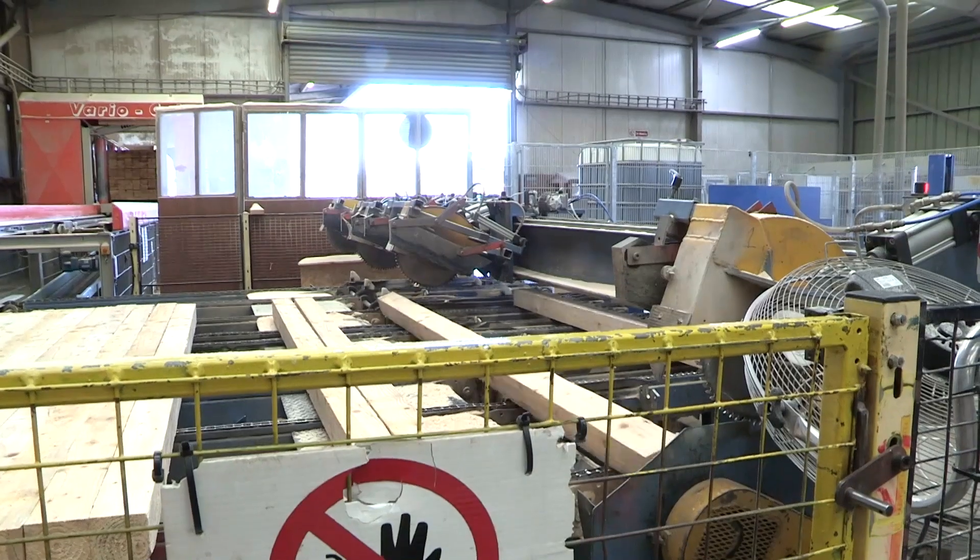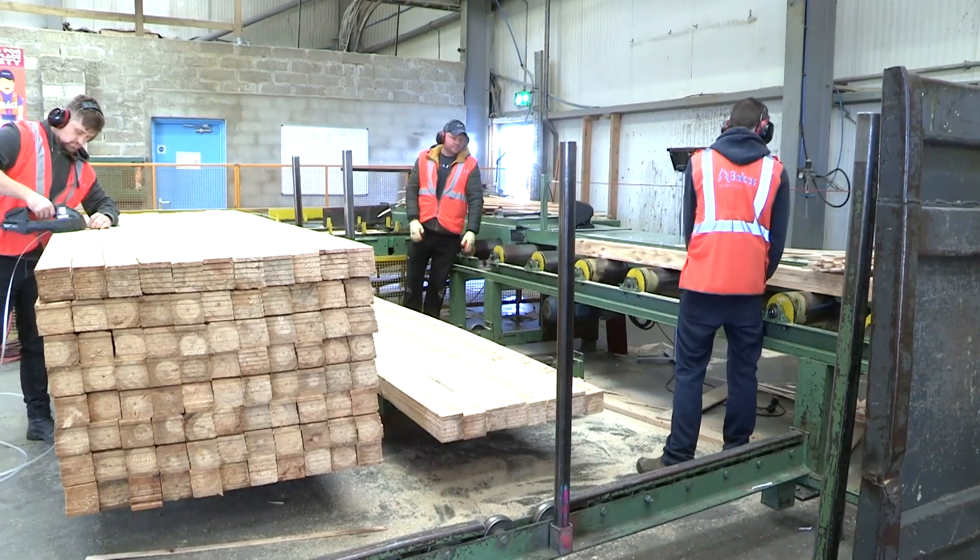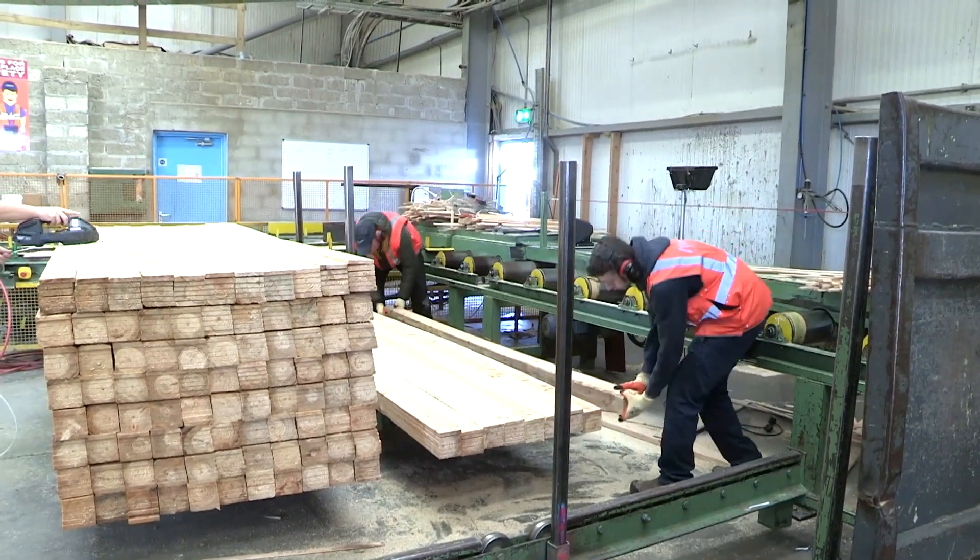The role involves overseeing everything from when the log has been through the primary process — after it's come in log form, now it's a nice square thing — and we take it from that square post or log and we add value to the product as best we can. Some of the processes that we do in here are re-sawing, cross-cutting, and bundling, those types of operations.